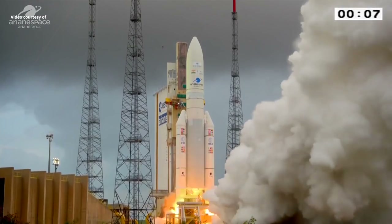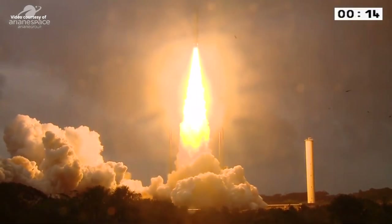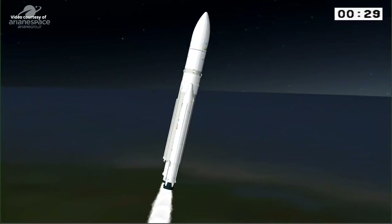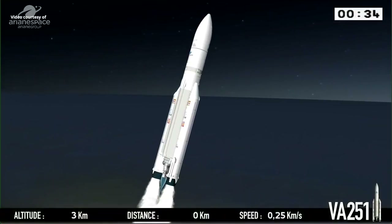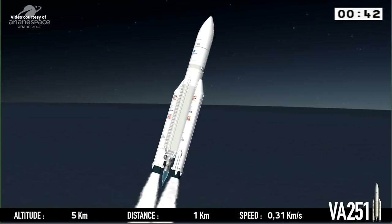Match du milcain. Allumage, EAP et décollage. Début de la manœuvre, un roulis. Les paramètres basent en nominaux. And we are off. Ariane 5 is blazing a trail across the equatorial skies. La propulsion est nominale.